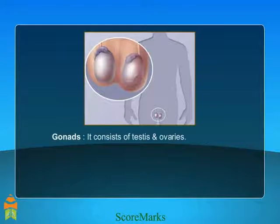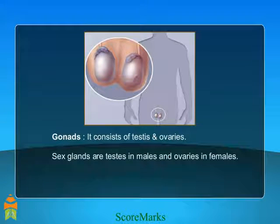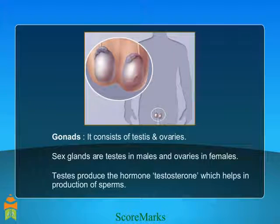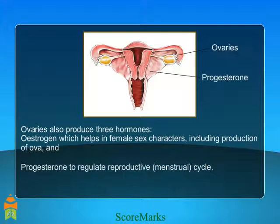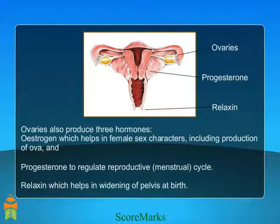Sex glands, or gonads, consist of testis and ovaries. Testis lie in the scrotal sacs, present only in males. Testis produce the hormone testosterone, which helps in the production of sperms. Ovaries also produce three hormones: oestrogen, which helps in female sex characters including production of ova; progesterone, to regulate the reproductive menstrual cycle; and relaxin, which helps in widening the pelvis at the time of birth.